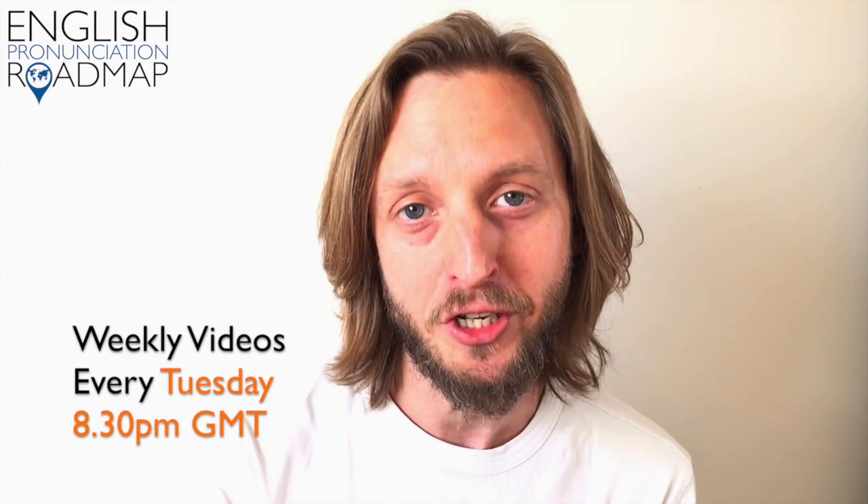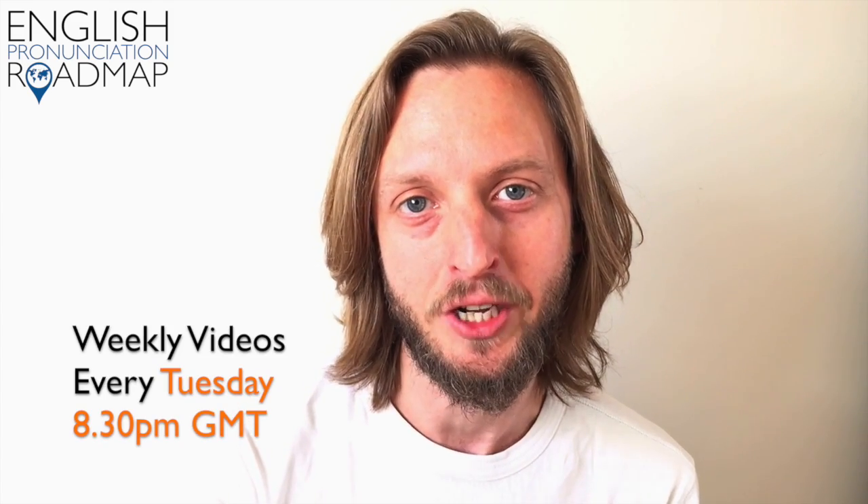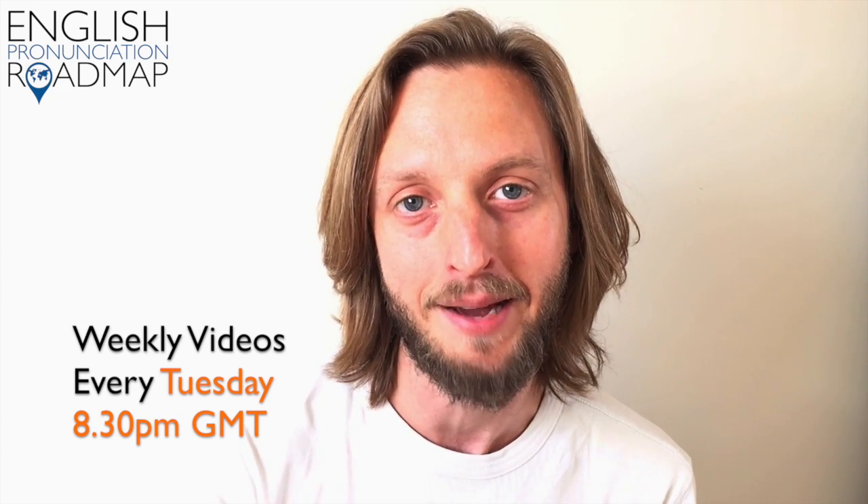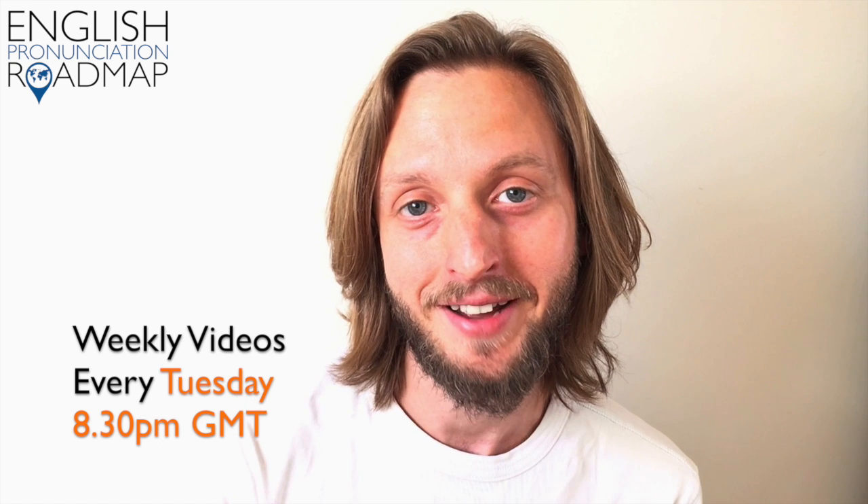If you enjoyed this video, click like so that you can find it easily again, and consider subscribing to this channel because I post weekly videos every Tuesday at 8:30 PM GMT London local time. I hope to see you here next week.